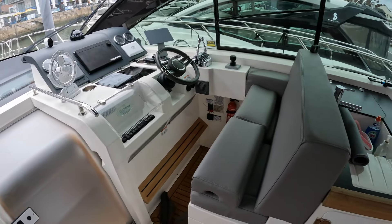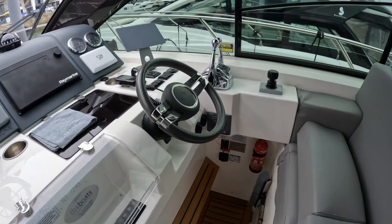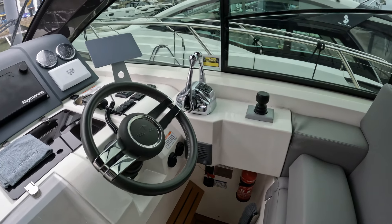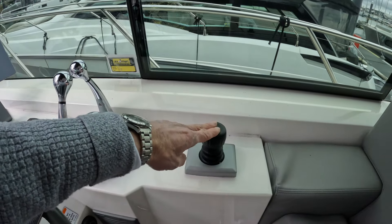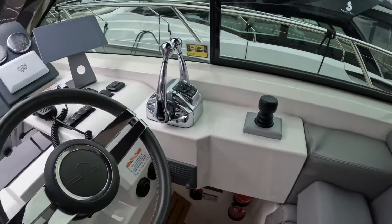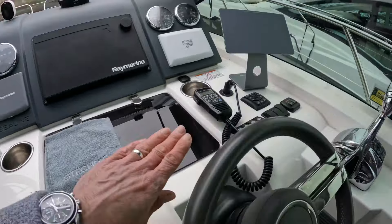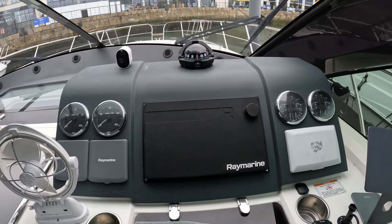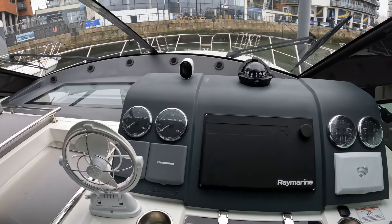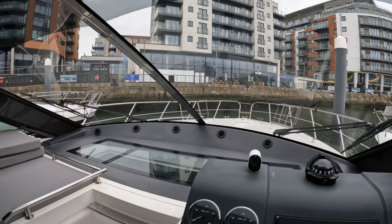A couple of steps forward takes us to this very capable helm station with a couple of seats with pop-up bolsters. She's running Mercury Cummins QSB engines — I think they're 480 horsepower each — so logically it comes with the Cummins engine controllers and gear levers. She's on pod drive, so it's got the Zeus pod drive joystick as well. There's a fairly standard C-line steering wheel, usual selection of switches, Cummins engine displays, tankage, voltage and fuel gauges, a nice decent-size 12-inch Raymarine MFD, and a couple of rev counters.